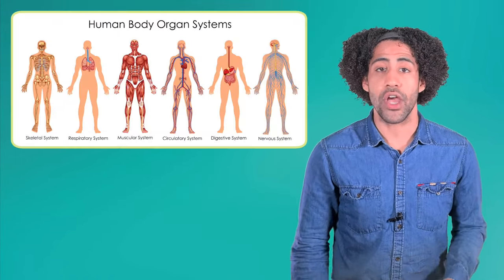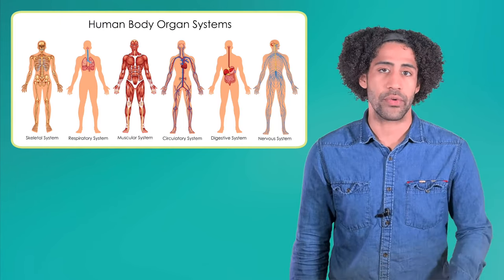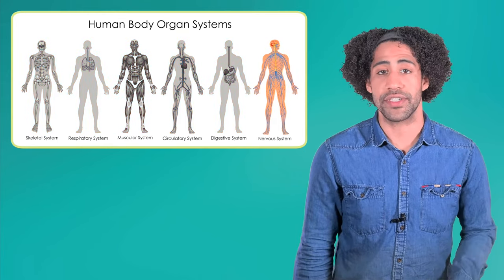When these organ systems are put together, the result is a fully functioning organism. For the purposes of this unit, we'll be focusing on human organ systems, which are extremely similar to other chordates, or animals with a spinal cord. In this lesson specifically, we'll be looking at the nervous system.